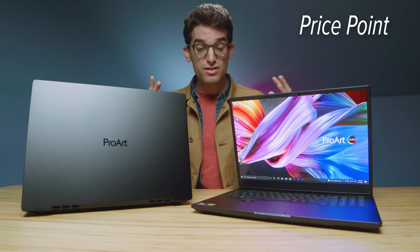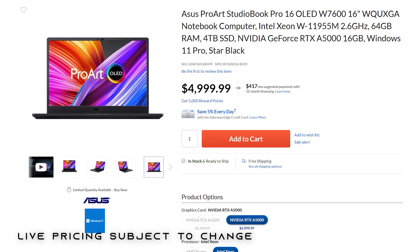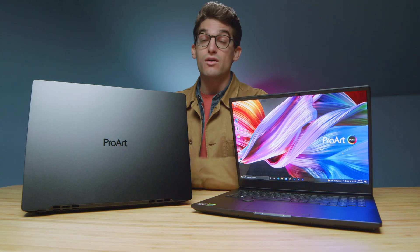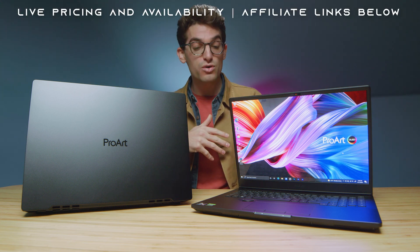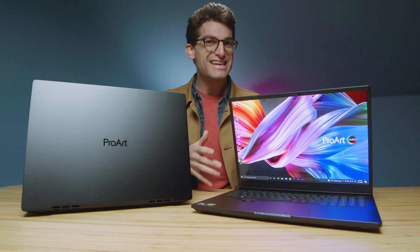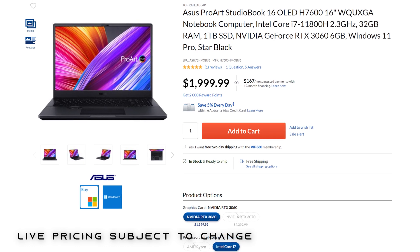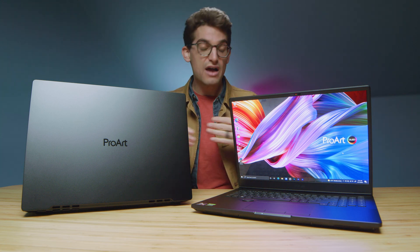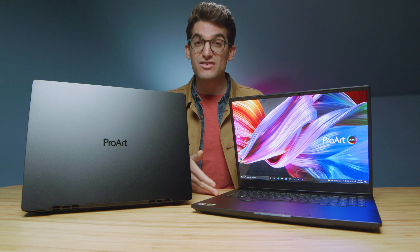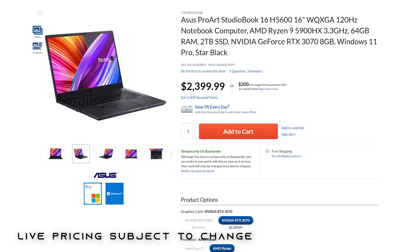The fourth reason I would consider not going with this laptop is pricing. The Xeon version is around $5,000. If you pivot towards the ProArt Ryzen version with 32 gigs of RAM and an RTX 3060, you can get this laptop for $2,000, which with its performance and the innovative dial is a fantastic price point. Upping it to an RTX 3070 and 64 gigs of RAM brings it to around $2,400, which to me is an incredible price point.